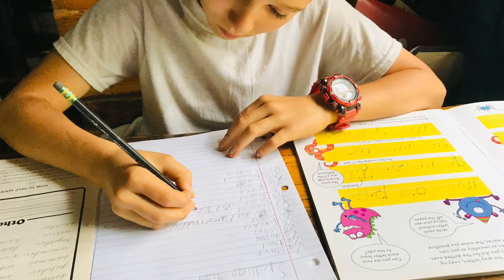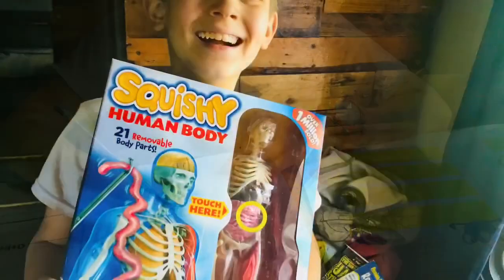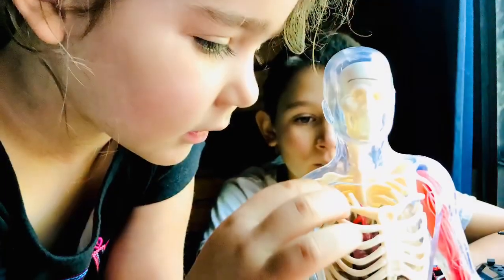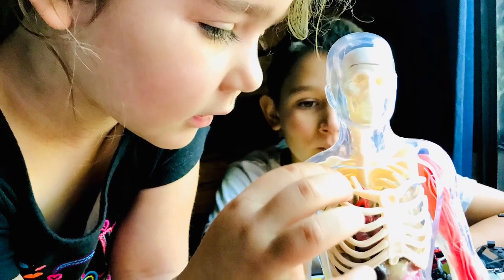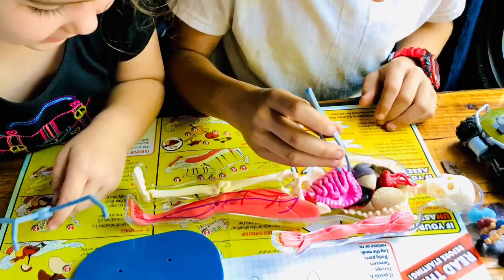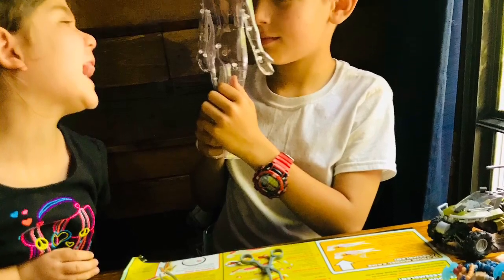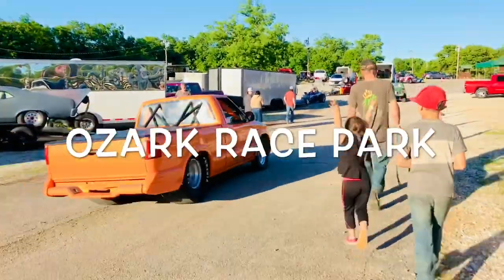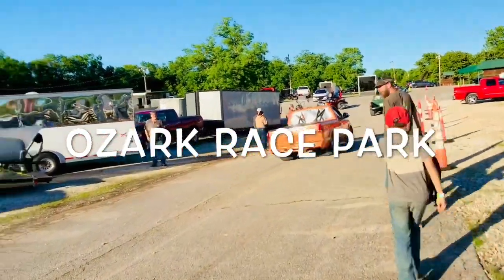Tristan finished his fourth year of homeschooling, which was his fifth grade year, and is going to be a sixth grader. And as usual, we have Teagan learning right alongside her brother. And to get our summer started off right, we hit the racetrack.